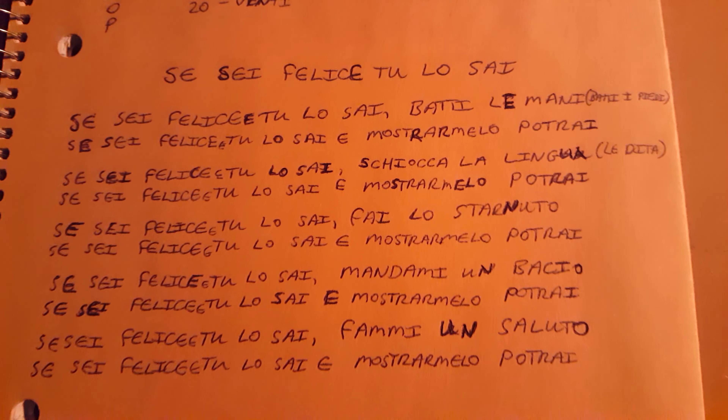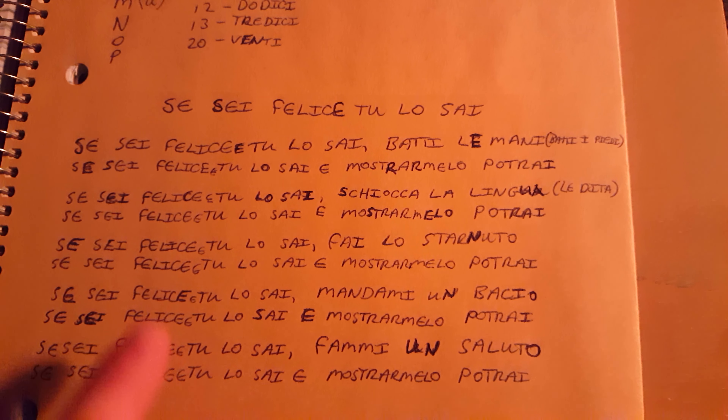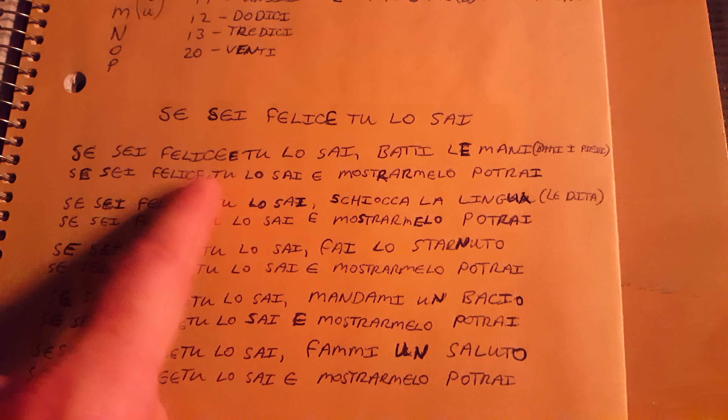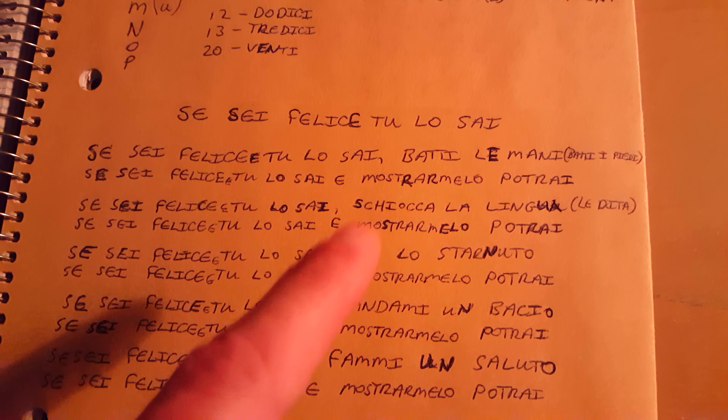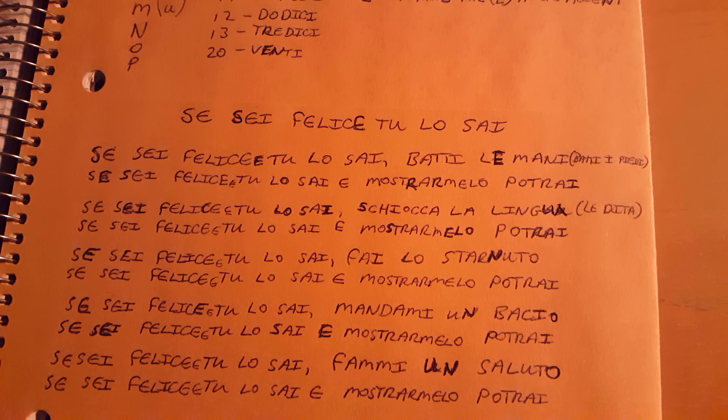As I do for most of the languages that I've begun to study, when I can find a version on YouTube of 'If You're Happy and You Know It,' I write it down and I learn it. In Italian that's 'Felice Toulouse' — if you're happy and you know it.